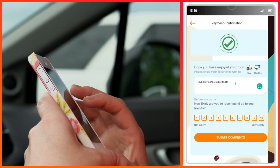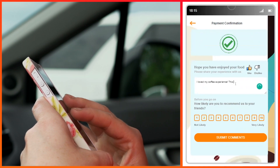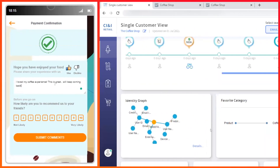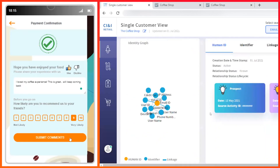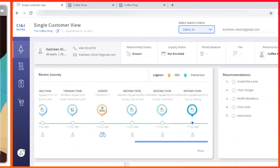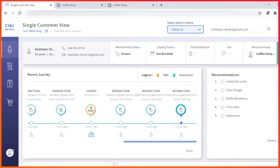After placing her order, Kathleen takes a survey on the app about the experience and how likely she is to recommend the coffee shop to her friends. With each interaction, CI&I updates Kathleen's profile in real-time. Her mobile profile is now attached to a real-time identity graph. CI&I's journey orchestration provides relevant next best offers and recommendations in real-time.